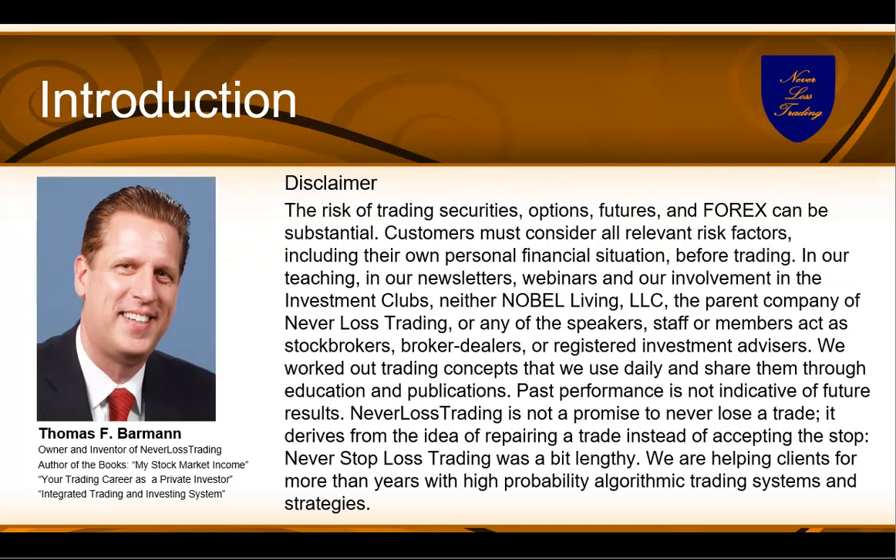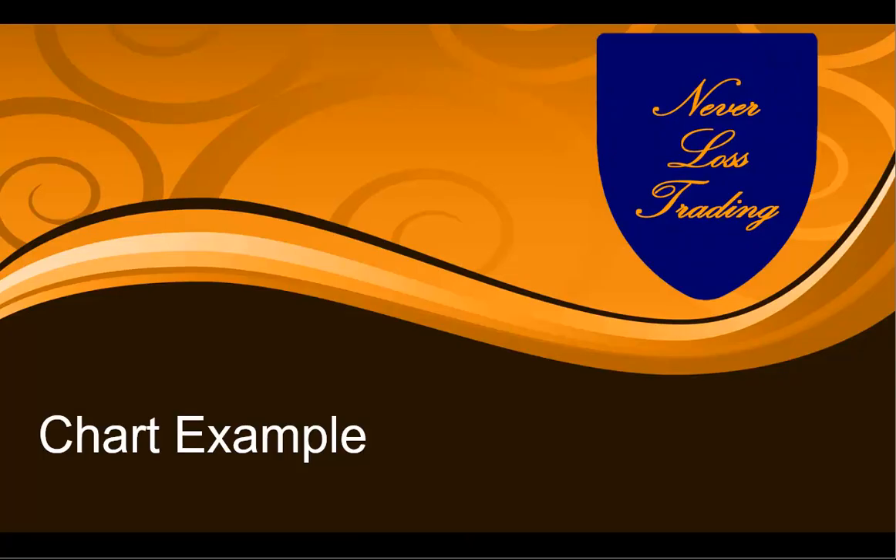My name is Thomas Barman. I'm your presenter today, and I want to make you aware of the risk in trading — I'm here as a trader and educator, not as a broker-dealer or financial advisor. To explain what we put in our summary, we'll go and see some chart examples.